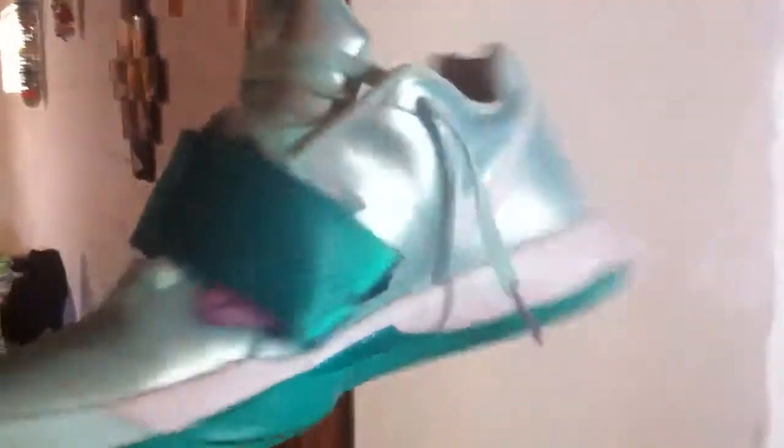You guys have all seen these really cool hits. Love that subtle purple right there, even on the lace tips. I usually wear an 11 — these are 11 and a half and they fit perfectly. Very nice shoe, very comfortable. The KDs — you can't beat it for 95 bucks. It's a smoking deal on a very comfortable basketball shoe.